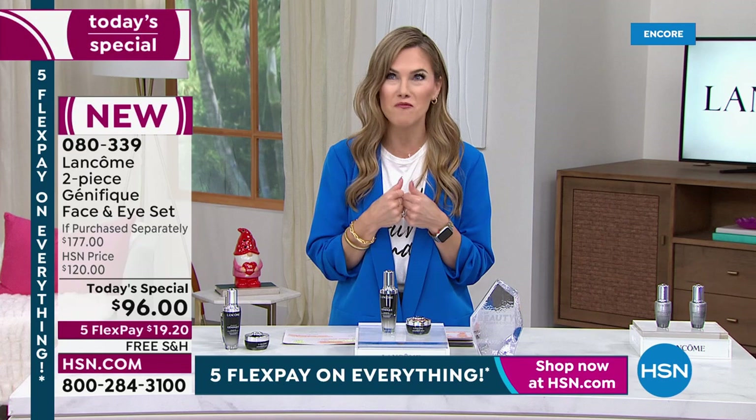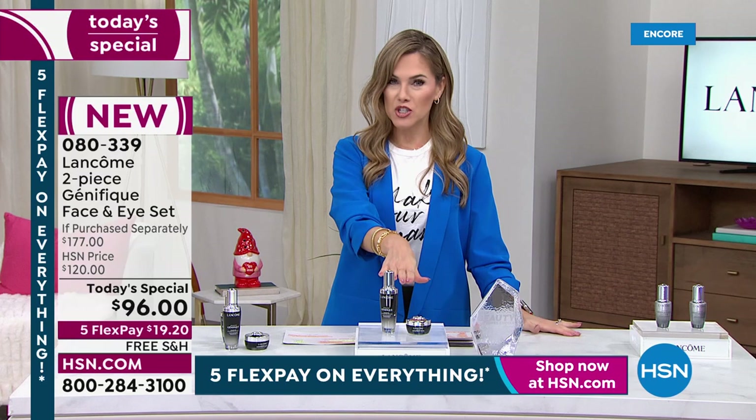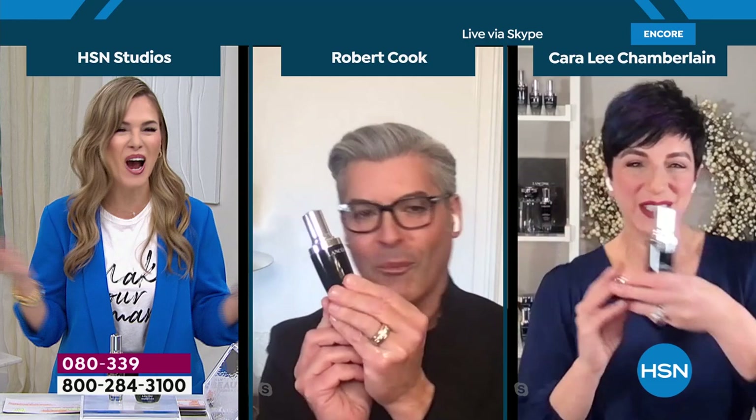Will you take the challenge with me? Will you discover skin like you've never seen before — skin that you're proud to show off, maybe makeup-optional skin, skin that makes you go 'I look younger, I feel beautiful'? That's what we're going to unlock today. I've got the dynamic duo from Lancôme, and I also have Carolee Chamberlain and Robert Cook joining us from the Lancôme team — Kara with the brand for 22 years and Robert who can't stop dancing with Génifique.